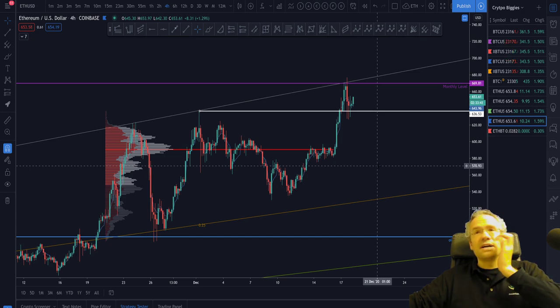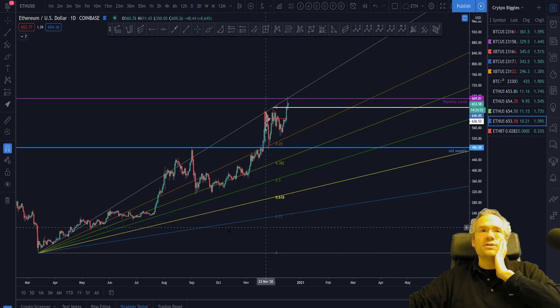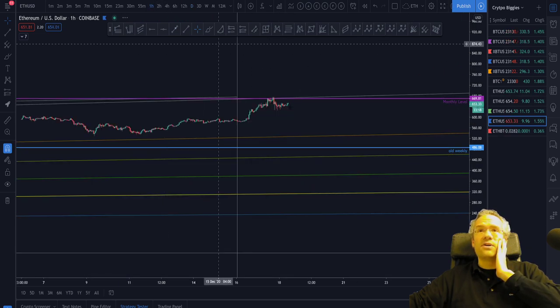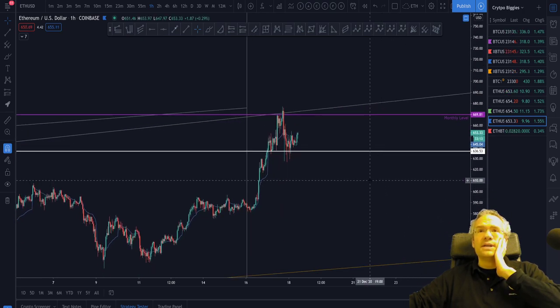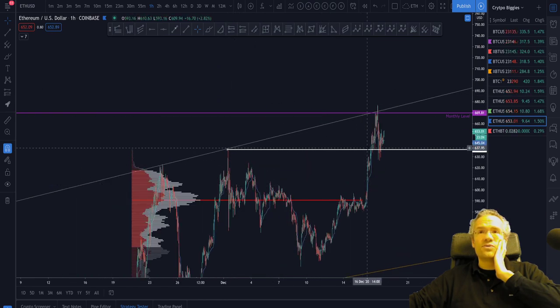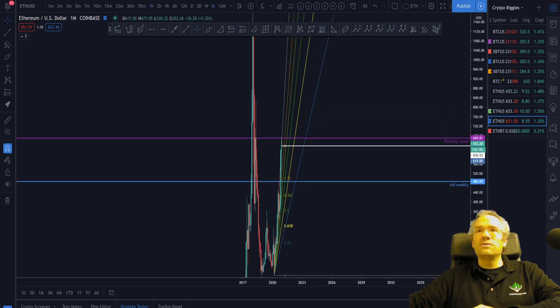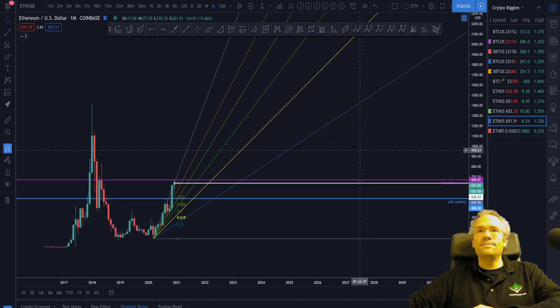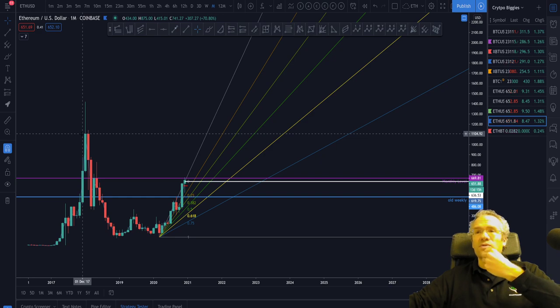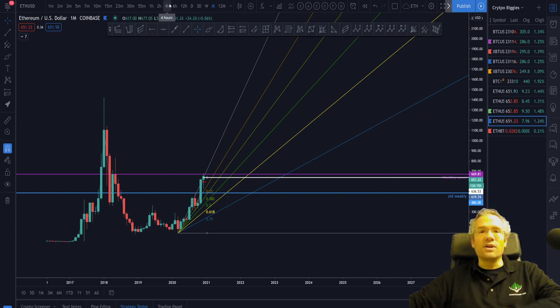Ethereum looks a bit different because it hasn't taken the all-time highs yet. We have quite an array of technical analysis tools that you can learn. In this case, I have a Fibonacci speed fan from the low here to the previous high, updated in November. That white line is the last high that we have now broken through, and we've gone straight to that monthly level. The previous high is now support — we've flipped resistance into support. The next resistance is this monthly level area, and if it's claimed, the next one is up at $1,100. So if we can claim this monthly level and hold it, there isn't much resistance after that.